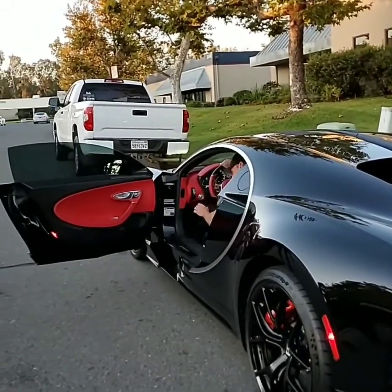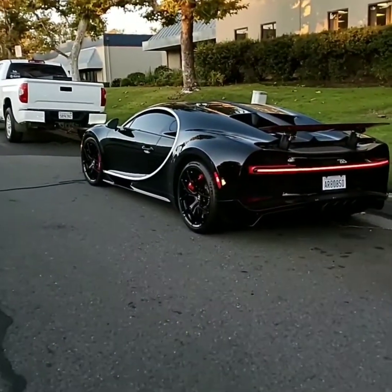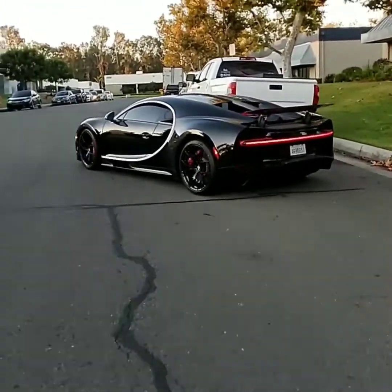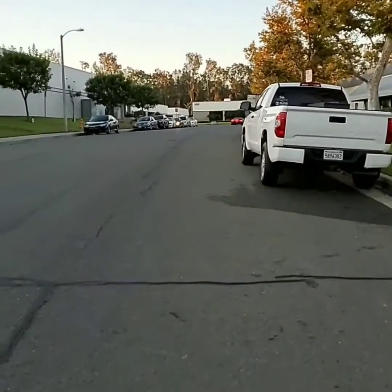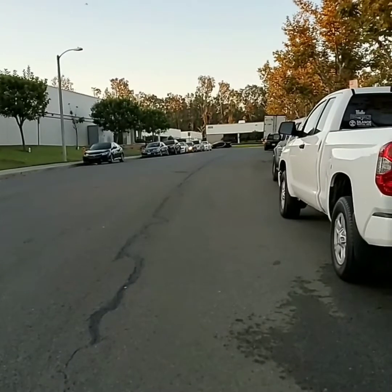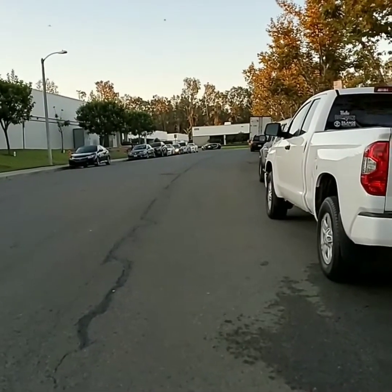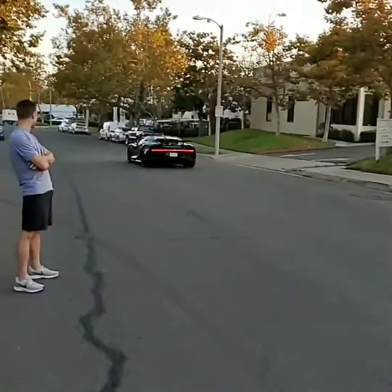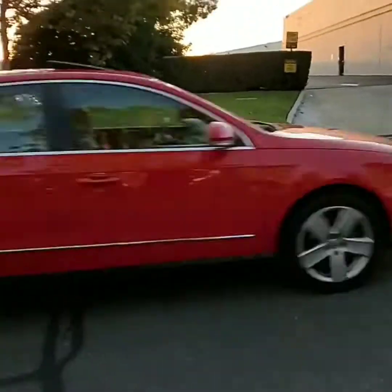1,500 horsepower. Thanks, Dan. Awesome. Is that crazy? I've never seen another one. I've only seen one of these, and it was from a distance, one time over 10 years ago. I've seen a Veyron. There goes Batman. You can hear the turbos on it. Yeah, that did sound like that, man. Alright guys, that's the end of this video today.